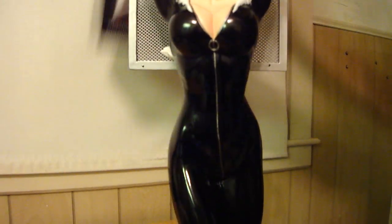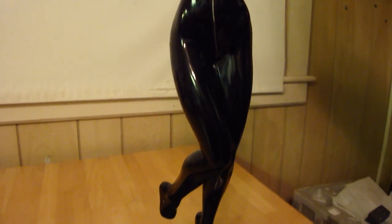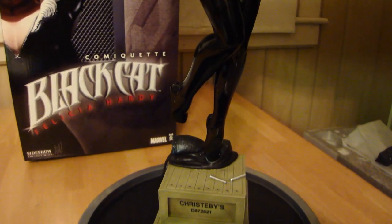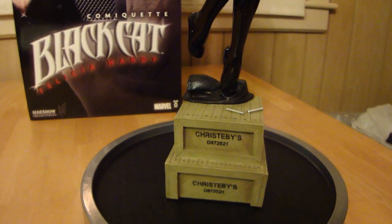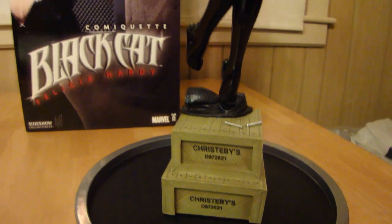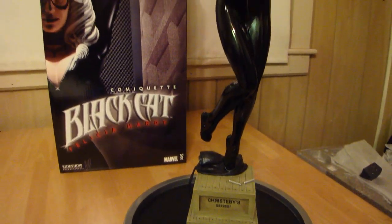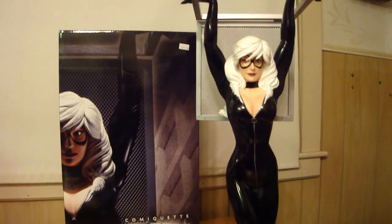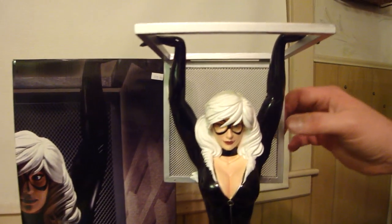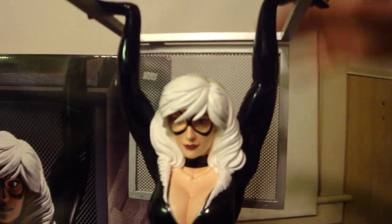This piece is number 491 out of 1500. I did not get the exclusive edition on this one because I got it back in the day when I first started collecting statues, back when I got the Rogue and the Mystique.